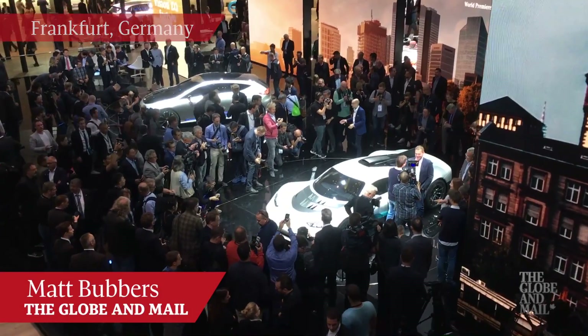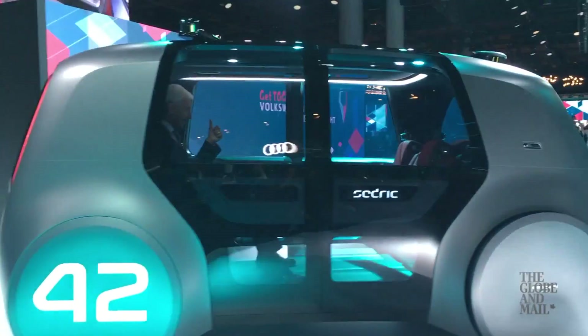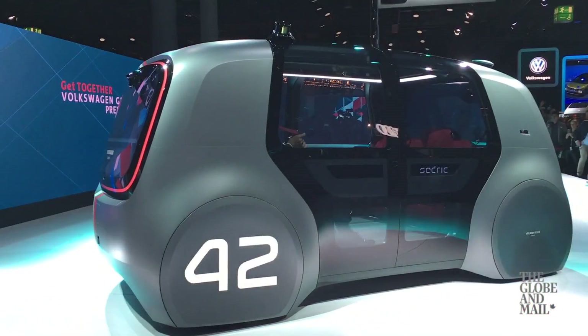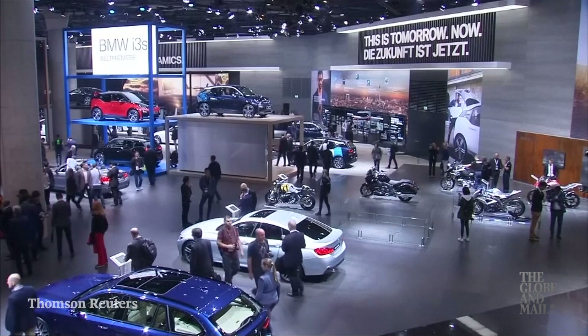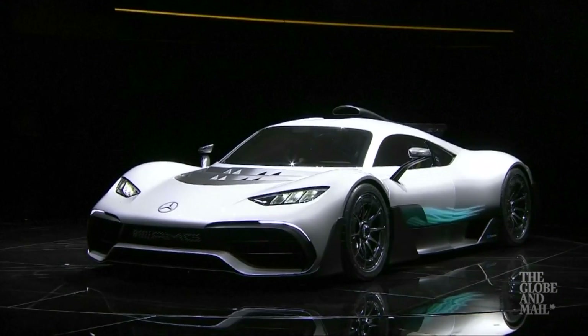The Frankfurt Motor Show is the place to see what's new from the German automakers. This year, they talked a big game about electric cars, but didn't actually show any new ones that were ready for production. Instead, we got a lot of high-end luxury cars, SUVs, and a mind-blowing Formula 1 race car that's road legal.